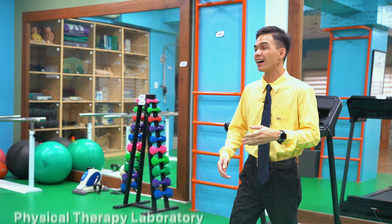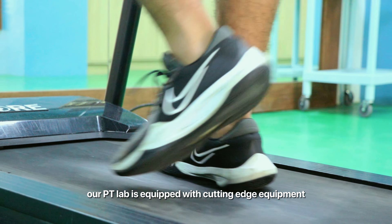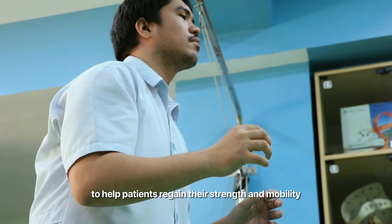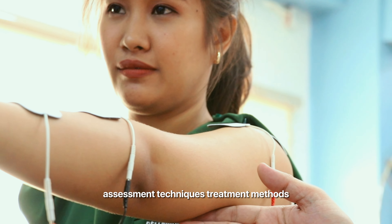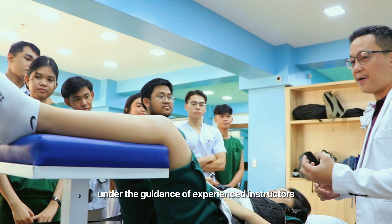Imagine a place where healing happens, at the Physical Therapy Laboratory. Our PT lab is equipped with cutting-edge equipment to help patients regain their strength and mobility. It's like a gym for recovery. It allows students to practice assessment techniques, treatment methods, and rehabilitation exercises under the guidance of experienced instructors.